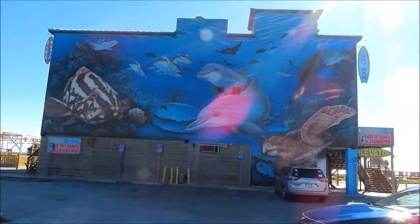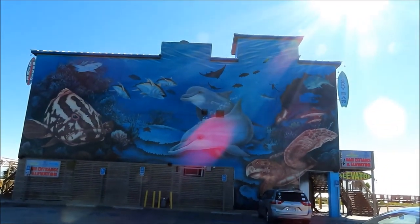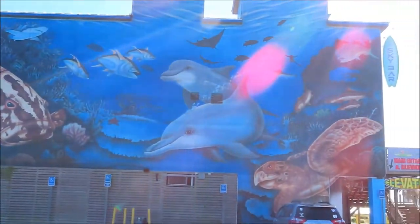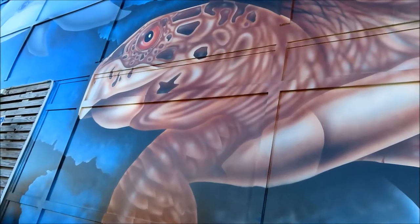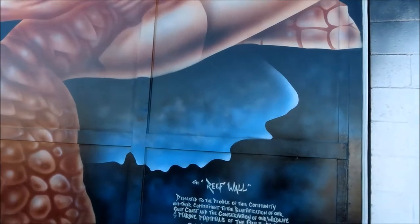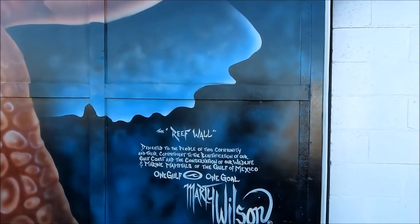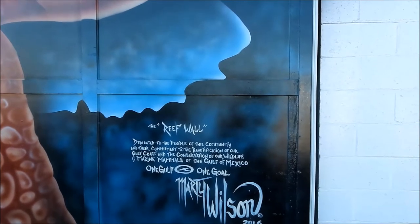First thing you'll notice about The Reef is this amazing mural on the back side of the building. It's actually by a local artist named Marty Wilson who is known for all of his aquatic creatures. This was painted by Marty Wilson, a local artist here on the Mississippi Gulf Coast. He said the reef wall was dedicated to the people of this community and their commitment to the beautification of our Mississippi Gulf Coast and the conservation of our wildlife and marine mammals of the Gulf of Mexico.